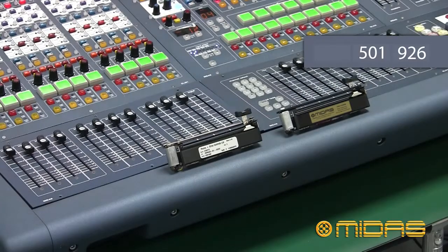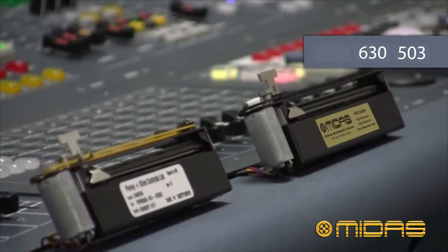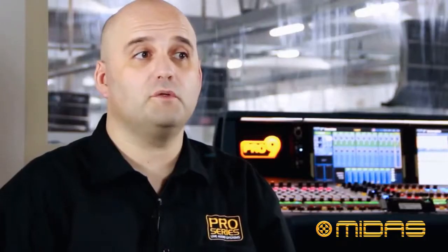We now have a motor fader that lasts up to 1 million cycles and outlasts the competition by up to 3 times. It feels pretty nice too.